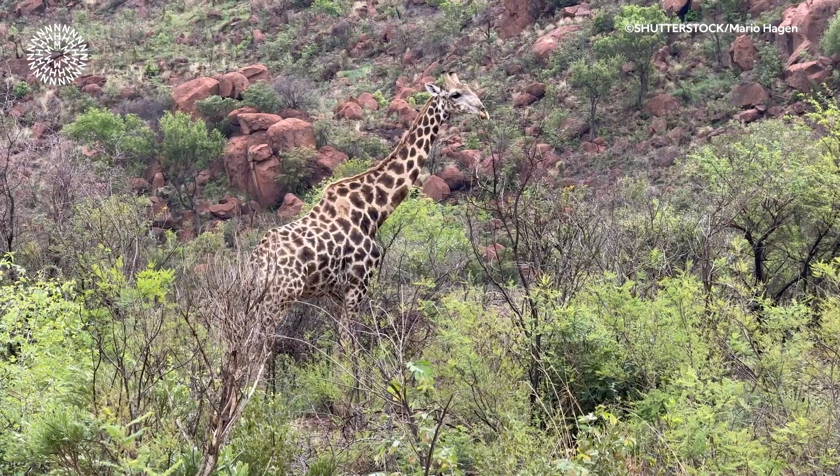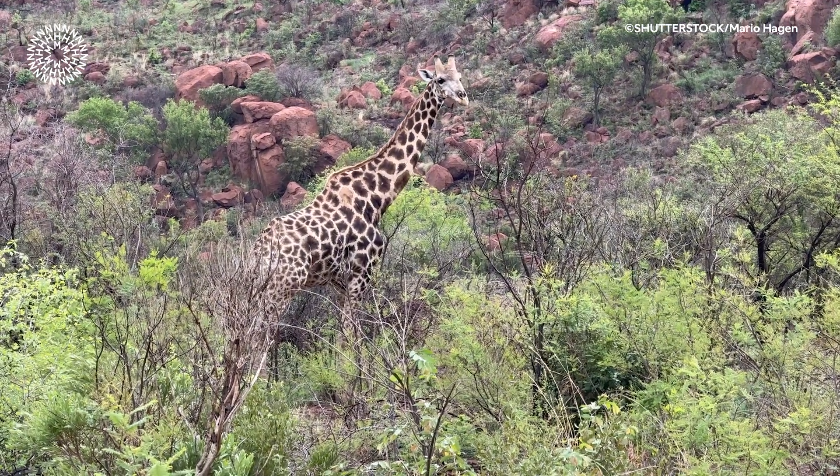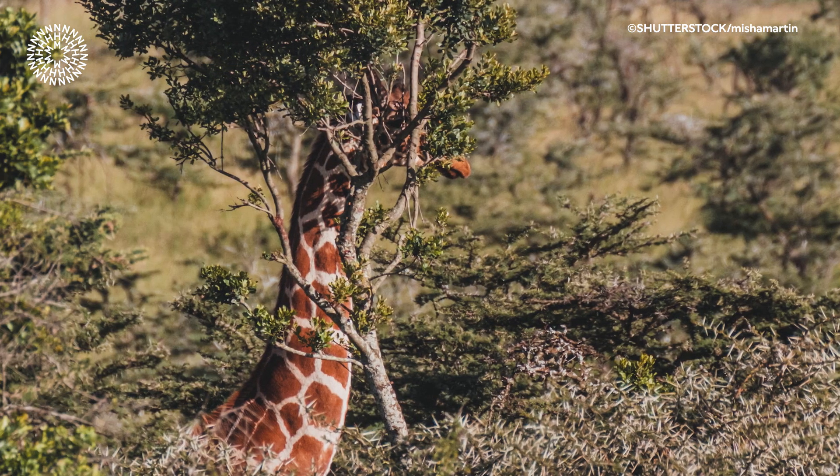Their pattern likely serves multiple functions. It helps to break up their outline and blend into the trees, shrubs, and grasses in the African savannas and woodlands that they mostly live in.